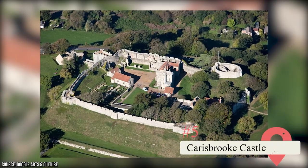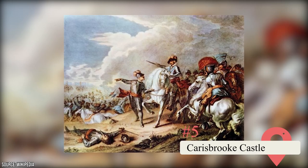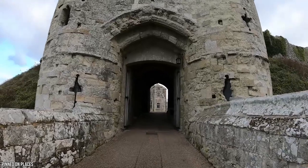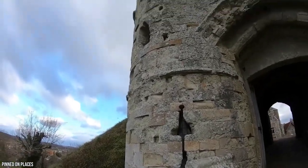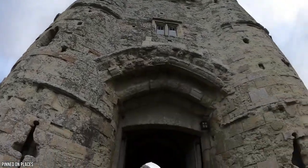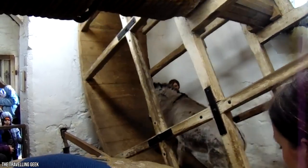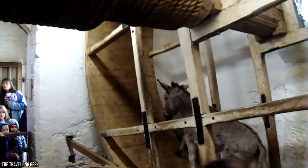Carisbrook Castle. Carisbrook Castle is one of the places with a rich English heritage. It's best known for its role in the Civil War and as a prison for King Charles I. There's an exhibit in the 16th-century guardhouse which gives a detailed account of his imprisonment and the experiences of those who ended up there. Another spectacular feature of the castle is probably the donkeys living in its yard. Visitors can see how the donkeys used to move water 49 meters from the castle well to a 16th-century tread wheel.